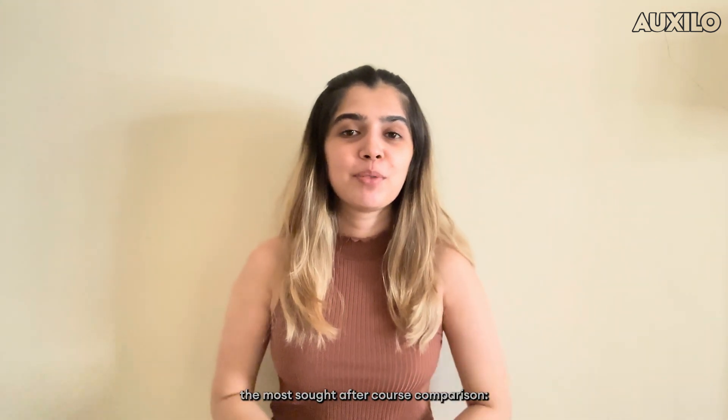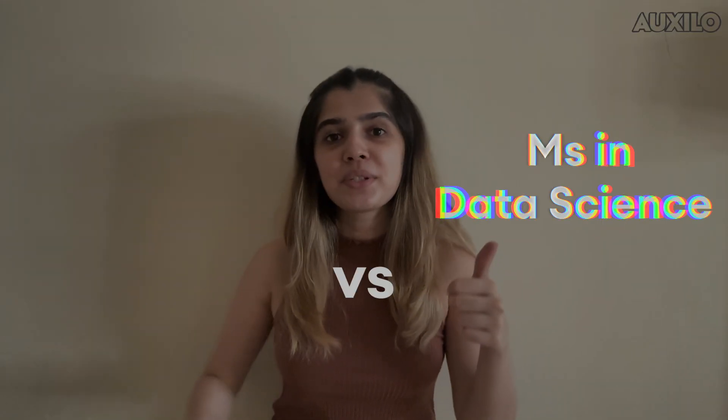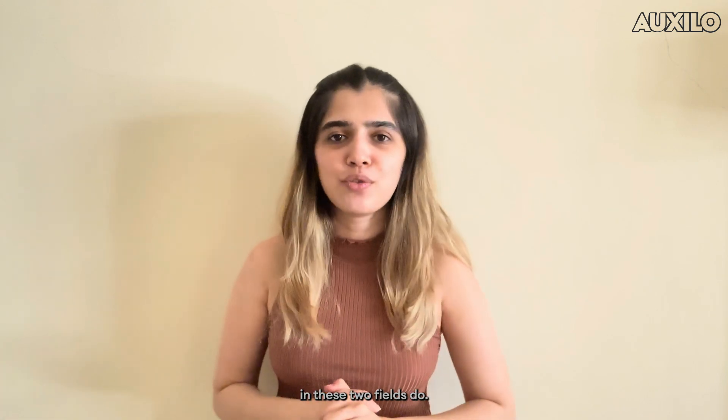Today, in our video, we will be tackling one of the most sought-after course comparisons: MS in Data Science vs MS in Business Analytics. Let's start by understanding what professionals in these two fields do.